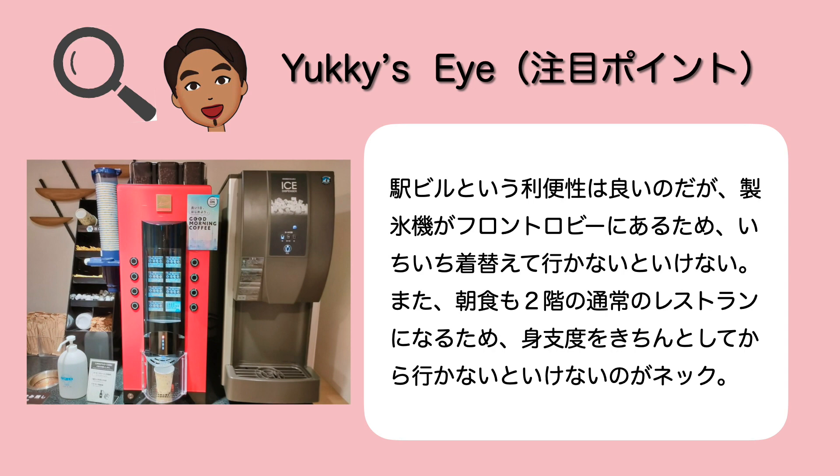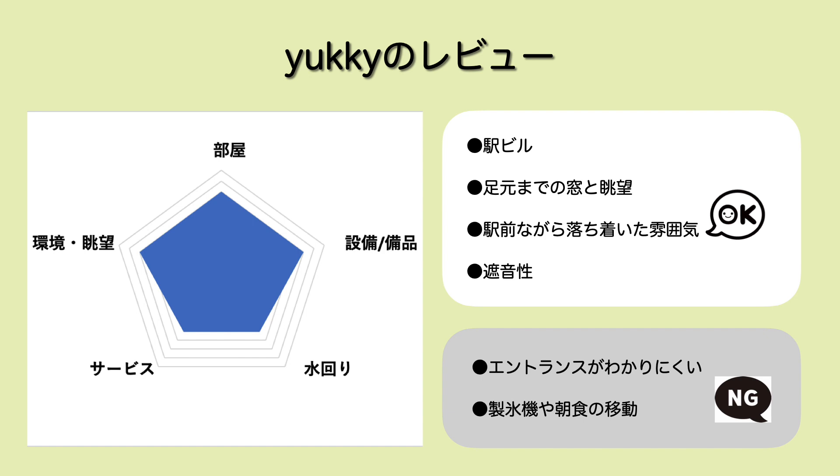夕景も綺麗でした。水回りは140cm×180cmと少し広めのユニットバスなのが良かったですね。朝食は2階のシャポー南館の2階のレストランで食べることができます。駅ビルという利便性いいんですけども、製氷器がフロントロビーにあるんですよね。なのでルームウェアのまま行けないということで一時着替えなきゃいけなかったりとか、朝食もホテルの建物ではなくシャポーという商店街のところのレストランになるので、ちゃんとした格好をしていかないといけないということでちょっとめんどくさいなと個人的に思いました。